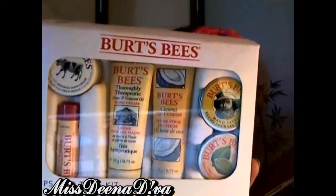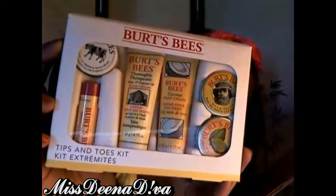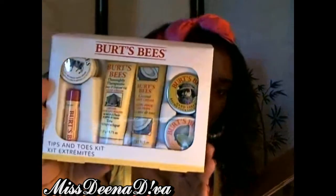I also got the Burt's Bees Tips and Toes Kit. I'm a big fan of Burt's Bees but I didn't have this kit. It was $12.99 — and it comes with therapeutic hand cream, coconut foot cream, a lip balm, some hand salves, and a lemon butter cream for your nails and toes. So $12.99 for this kit — it also comes with $6 worth of value. Awesome for Burt's Bees.